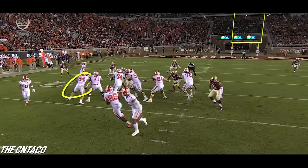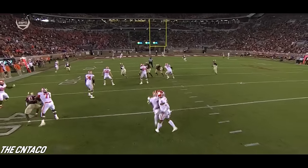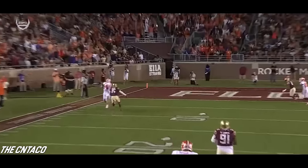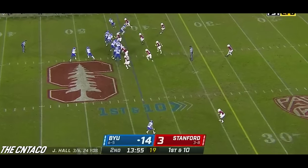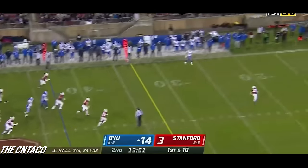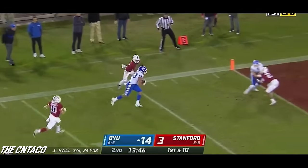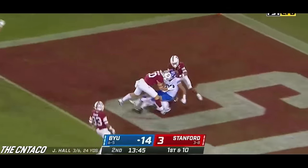Look at the tight end — he's eventually going to work down. This receiver going downfield, Collins, gets the corner out of the way. And then they sneak the tight end who is setting up the block. Really different and special programs. Hall — wide open completion down the sideline. Isaac Rex makes a man miss and scores.